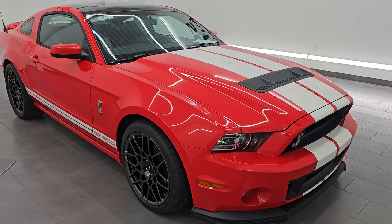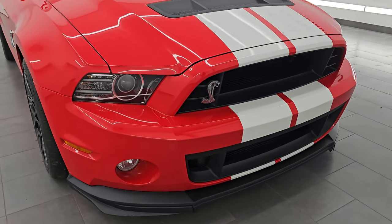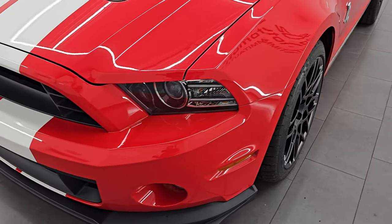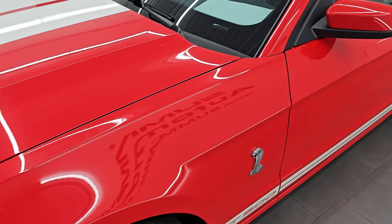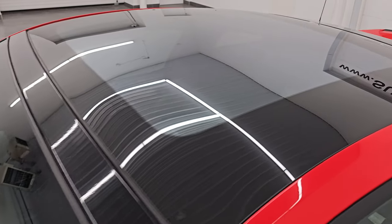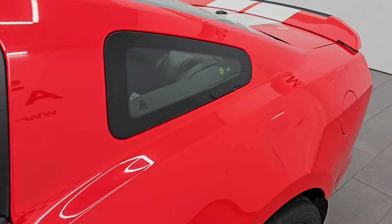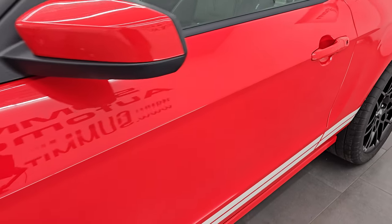This is a one owner, clean title history, clean Carfax out of Florida. I'm going to go all the way around in this video — inside, we're going to start it up, take a look under the hood, and show you all the options, giving you the most accurate representation I can of the vehicle. This one has the highly sought after and extremely rare glass roof option. Paint color is race red, paint code is PQ, and I shoot all my videos in 4K.